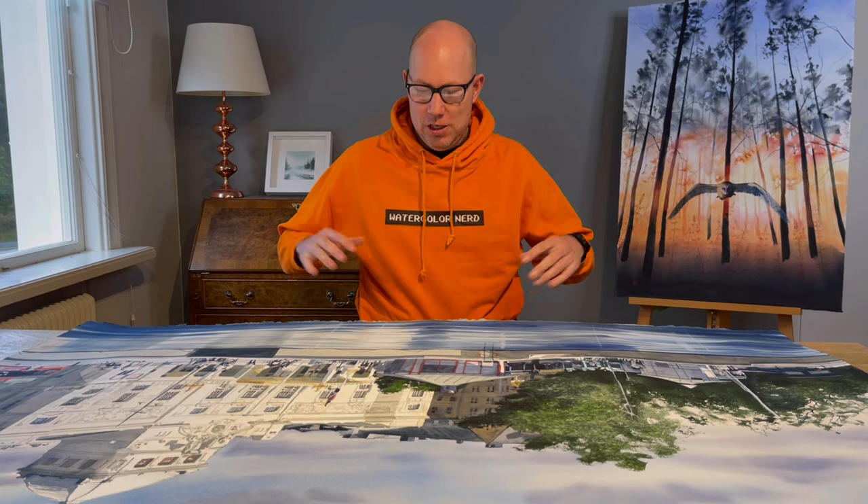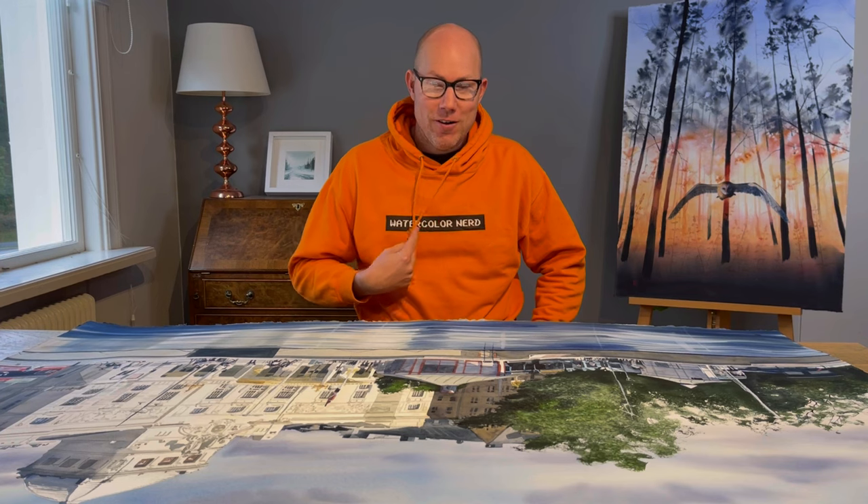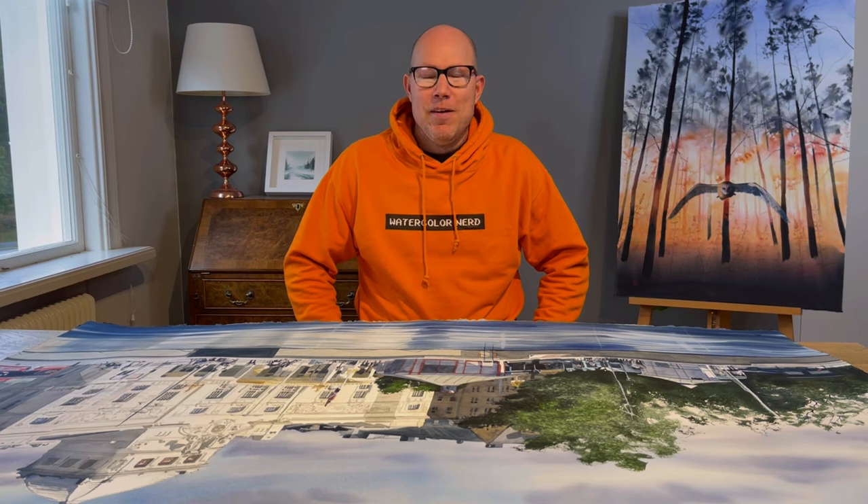Hi guys, welcome back to another video. If you're new to this channel, my name is Christian Koivuma and I'm a Swedish watercolor artist. In today's video I'm going to take you on a guided tour of 10 huge watercolors, just like this one, like a true watercolor nerd.